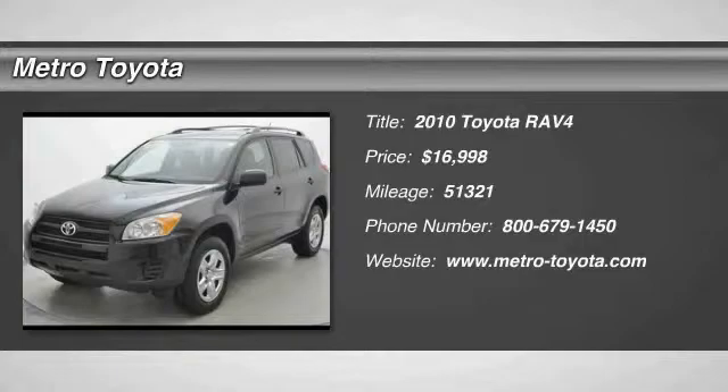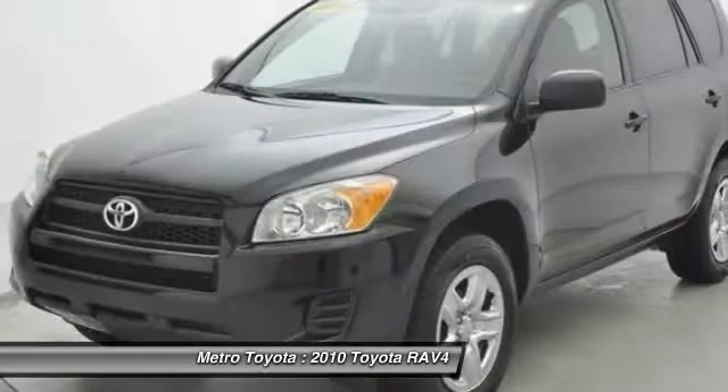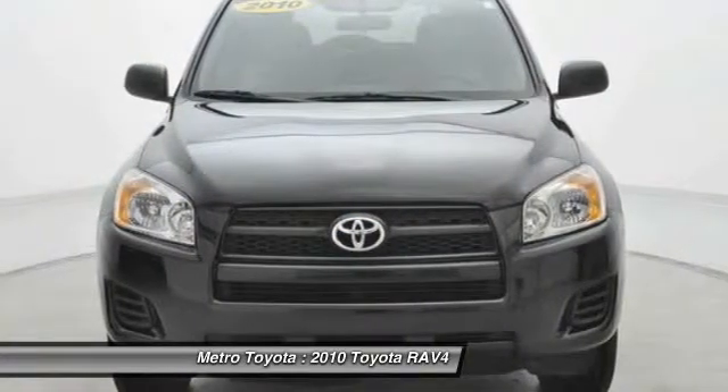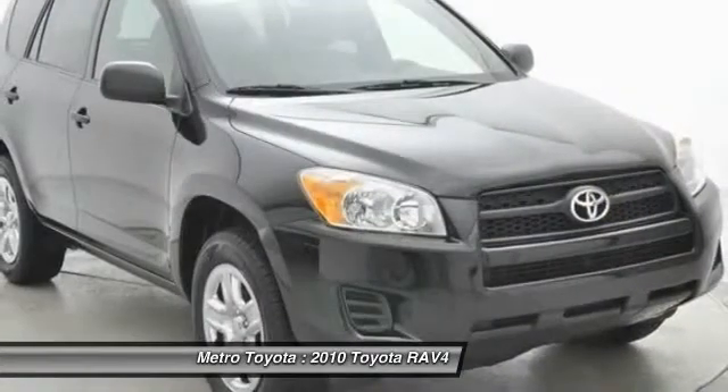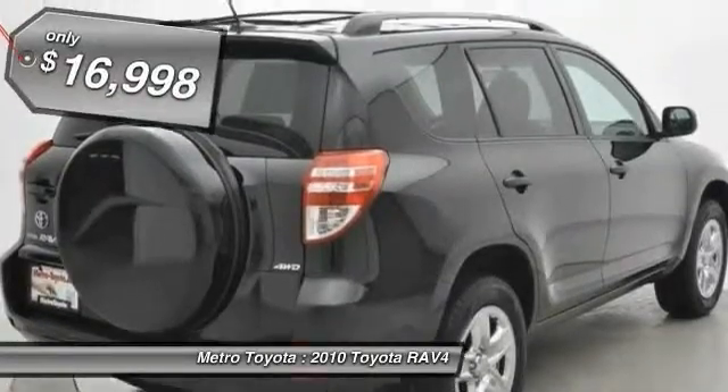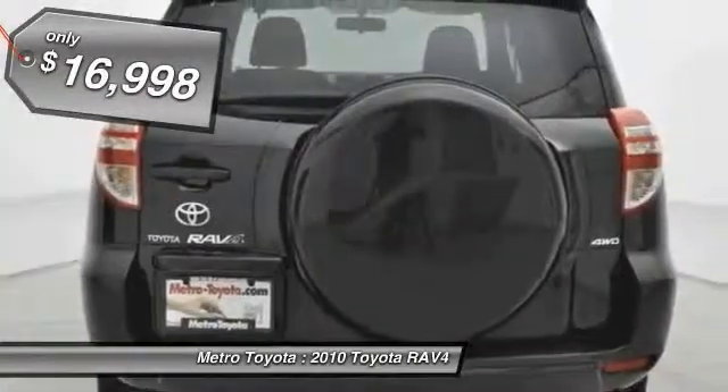The 2010 RAV4. The RAV4 is one of the most fuel-efficient SUVs in its class. Versatile and efficient, RAV4 mixes the comfort and drivability of a sedan with the benefits of an SUV. This highly evolved, well-packaged crossover SUV lets you have it all and is priced below $20,000.